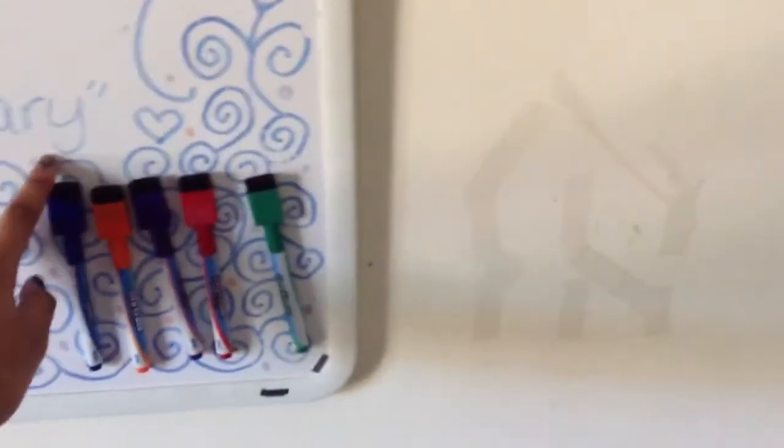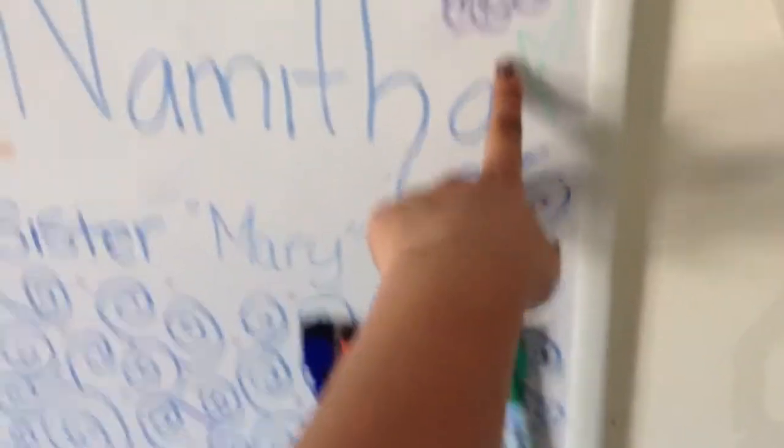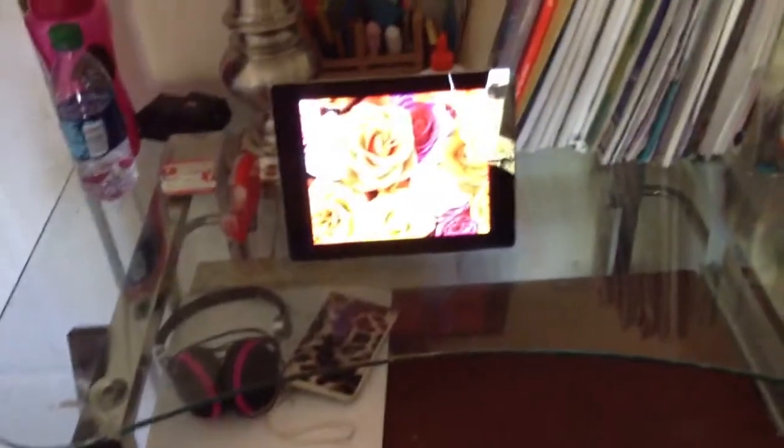This bulletin board said 'your sister Madison' but my friend changed it — I don't know why. I will change it back. My other friend did this part and I like that. These are all my jackets and scarves.